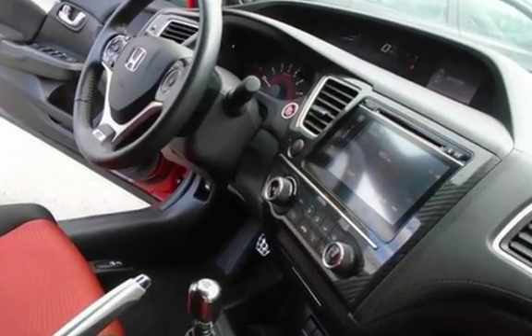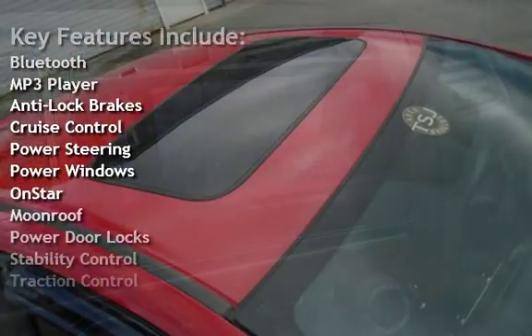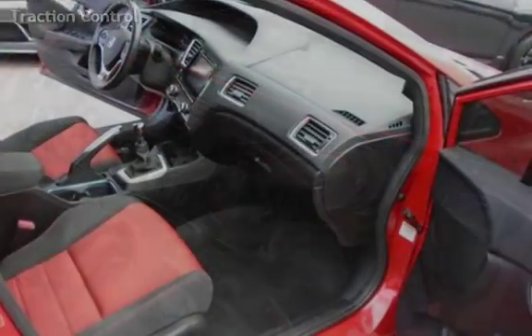Key features include Bluetooth, MP3 player, anti-lock brakes, cruise control, power steering, power windows, OnStar, moonroof, power door locks, stability control, and traction control.